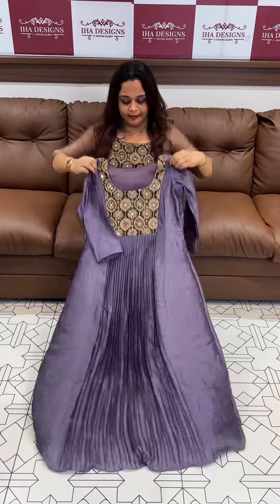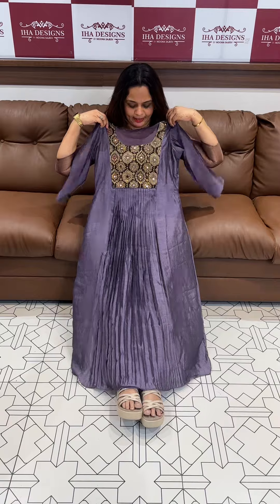This one is a lavender color — gorgeous. It features a heavy neckline, and the neckline is short. A beautiful lavender variant.